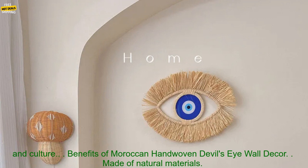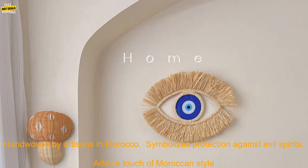Where to buy Moroccan hand-woven devil's eye wall decor: it can be purchased online from a variety of retailers. Here are a few favorites.